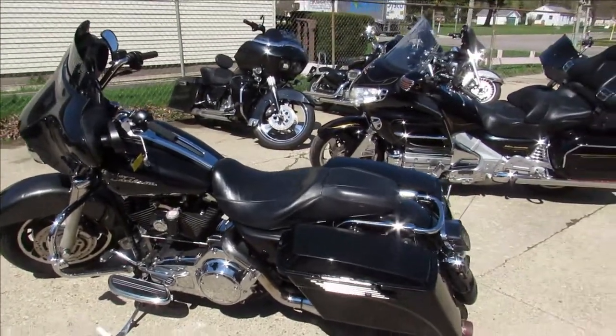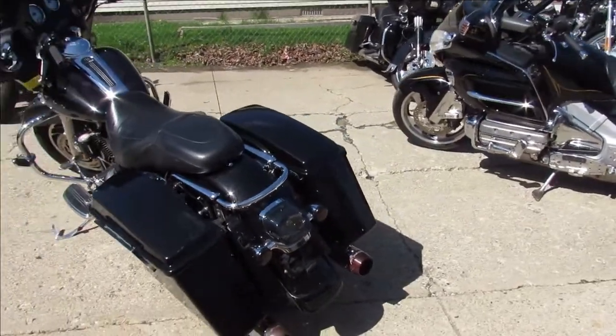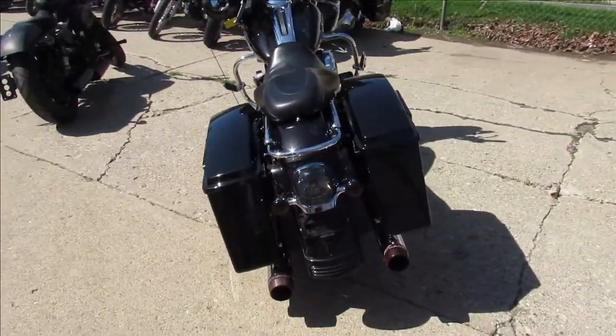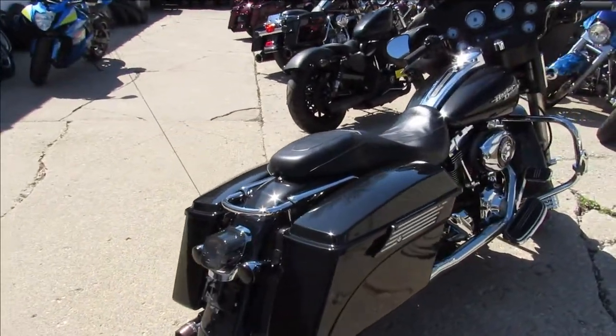Hey, we're doing some videos on our used Harleys. What do you think, Drew? How many used Harleys have we got in here now? About 250, 300? Yeah, 250 to 300 used Harleys. We've got a load of Street Glides — we've got to have 40, 45 Street Glides.